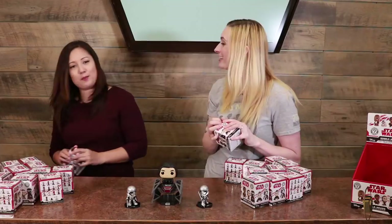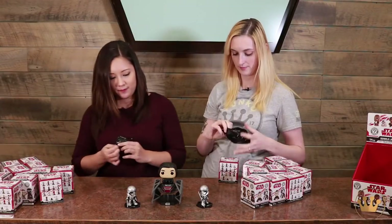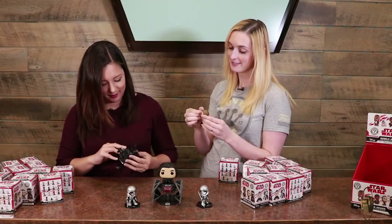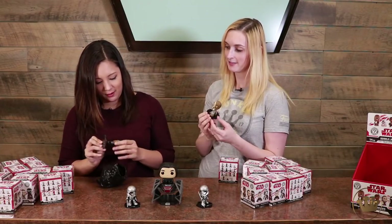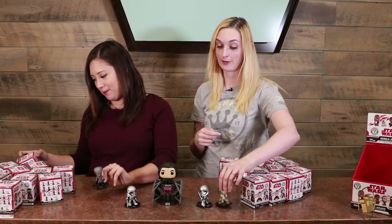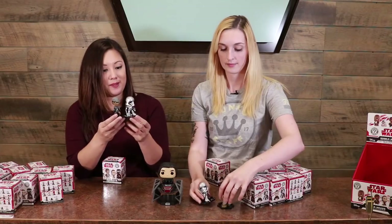Phasma! I love Mystery Minis because it feels like Christmas every time I open one. It really does — it's almost like an advent calendar, but you don't have to wait every day. And I got Finn! I can't wait to see what's going on here. And of course, these do have the interlocking bases, so you can piece them together.